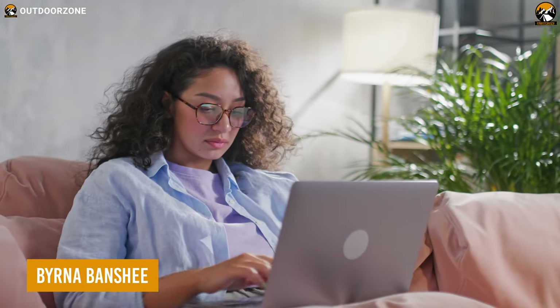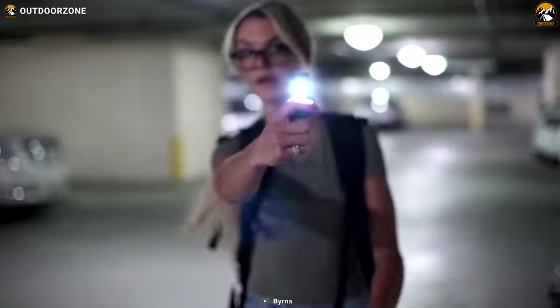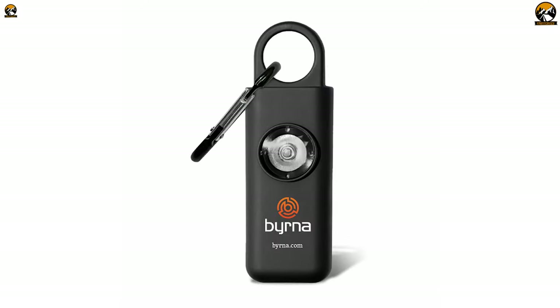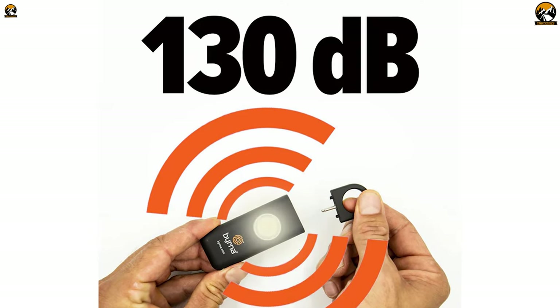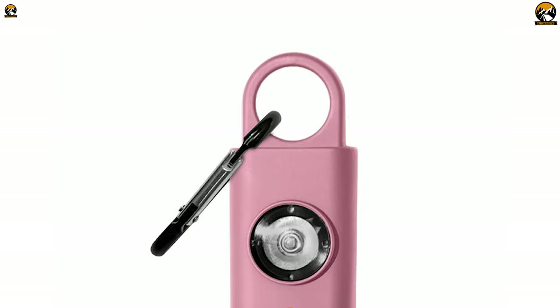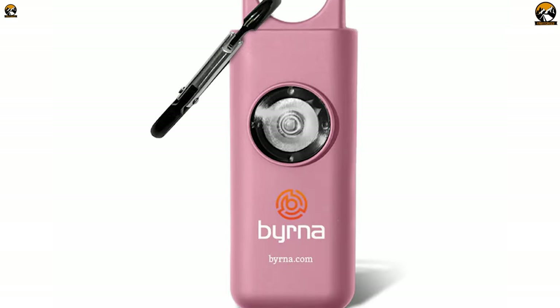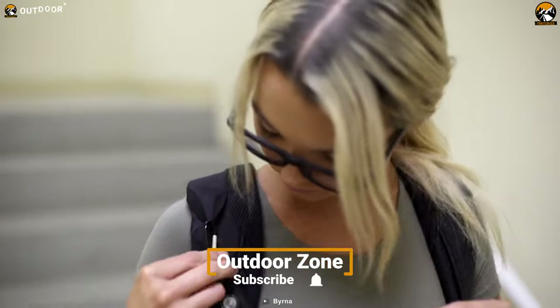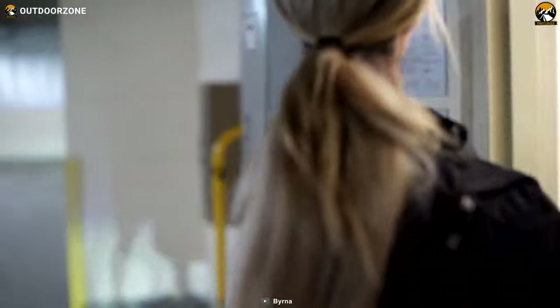If you're looking for a personal safety device that can scare off any attacker with a sound louder than a jet plane, look no further than the Berna Banshee. This amazing gadget is a military-grade 130 decibel personal safety alarm that can produce an ear-piercing alert that will make anyone think twice before messing with you. Plus, it comes with a handy carabiner that lets you attach it to your backpack, purse, or belt loop for easy access in case of emergency.